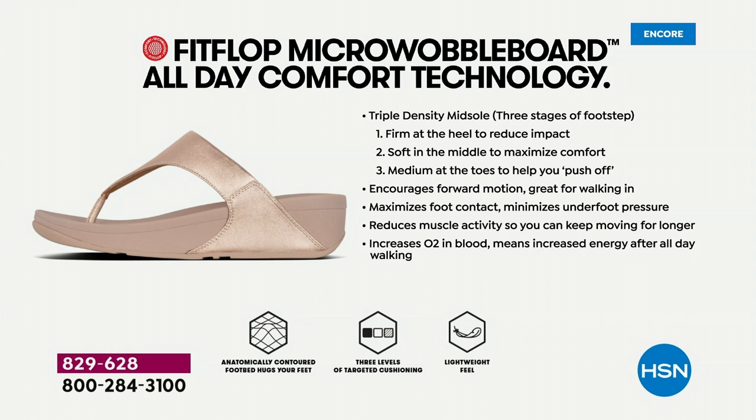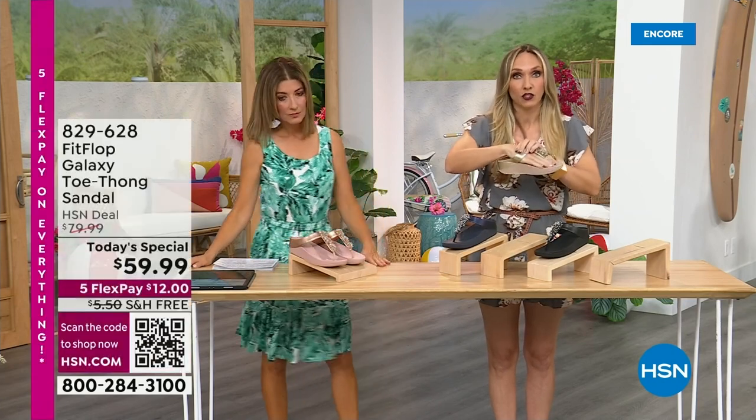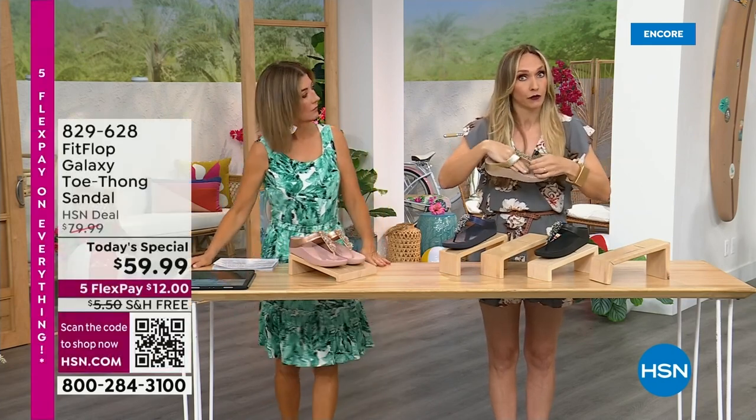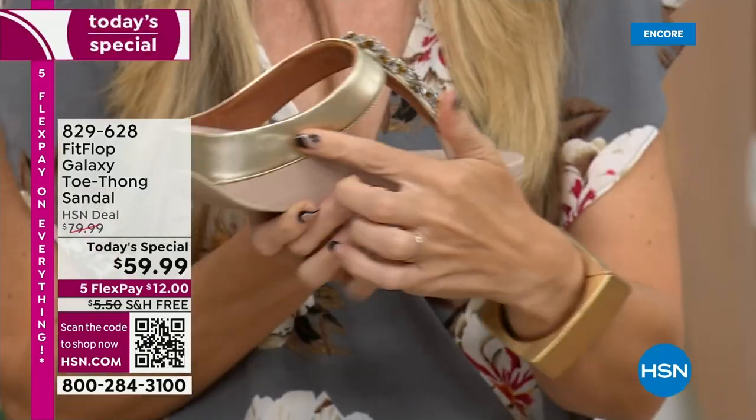You have a triple density foam in this particular sole. You have firm cushioning at your heel, a soft density foam at the arch of your foot, with a medium density foam at your toe box — and that's going to diffuse pressure and absorb shock. When you put these on, you don't feel like you're walking in sand — you really feel supported. Notice how far back the vamp straps here go — that's to keep your foot secure because they're slip-resistant.